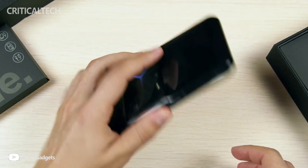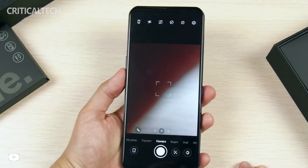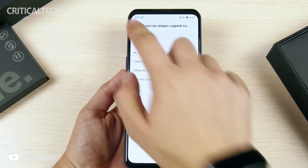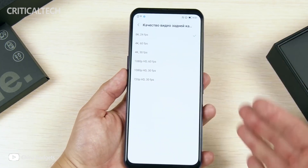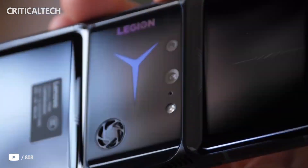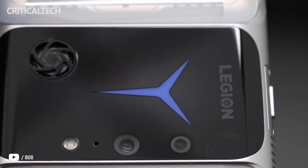After the new year is celebrated in China, a range of new products awaits us. In particular, gaming smartphones which will launch by Xiaomi, ZTE, and Lenovo will act as a united front. Among them is the new Lenovo Legion Y90, the release of which the company has already begun to actively tease.